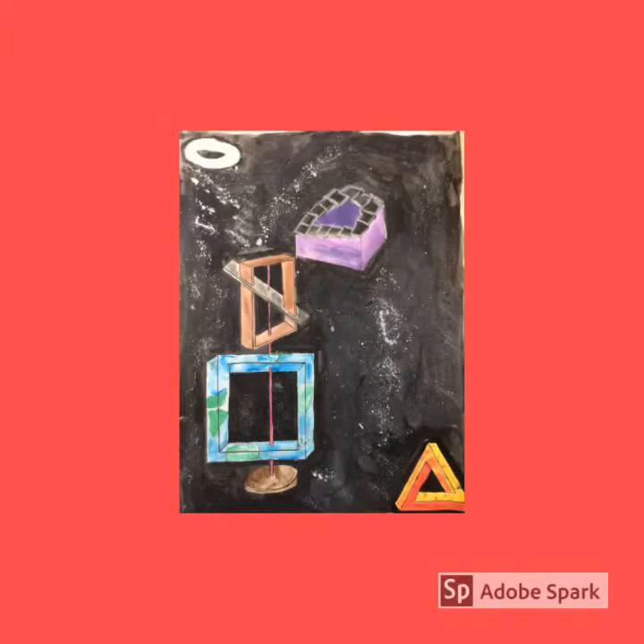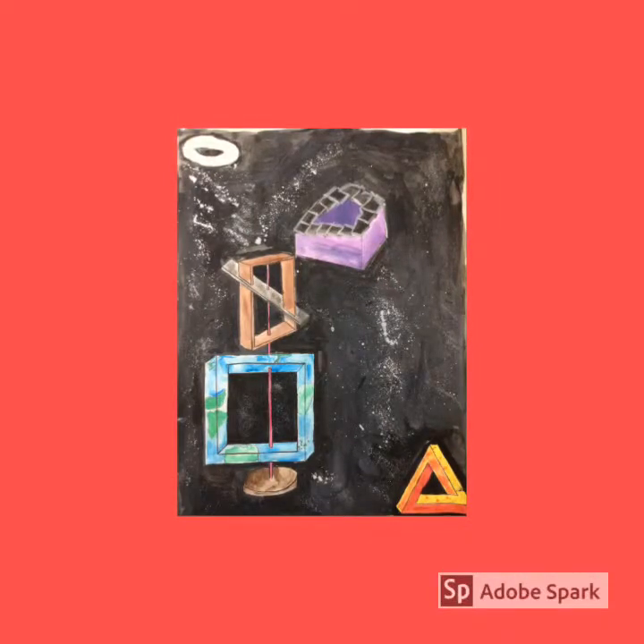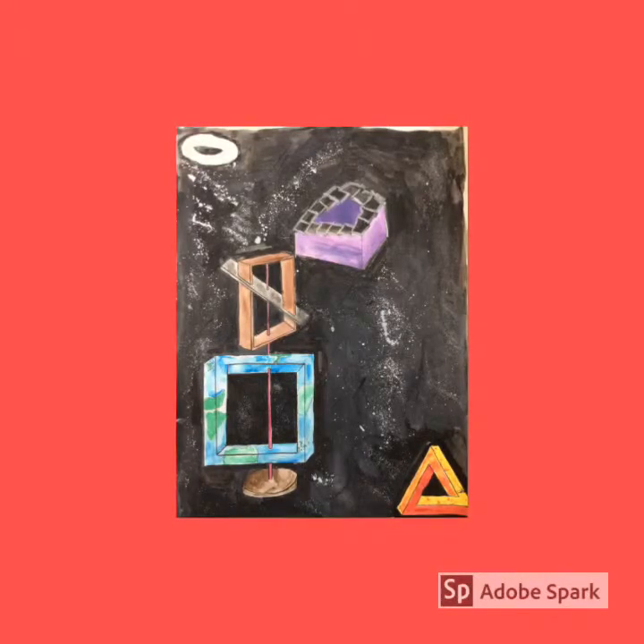Hi, I'm Tanit, and I'm Luke. We decided to do optical illusions, which are impossible shapes. We decided to do the impossible triangle, representing the sun; the impossible square, representing the earth; and the impossible circle, representing the moon.